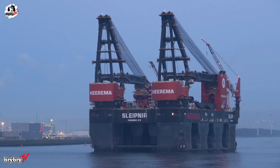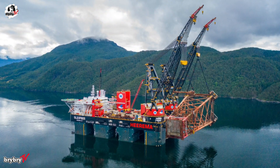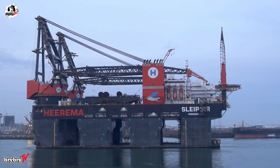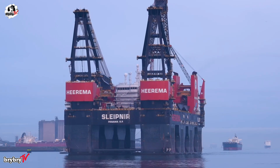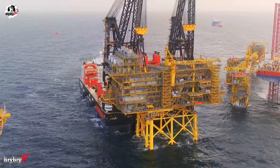Structurally, Sleipnir features a massive platform supported by eight columns resting on two enormous pontoons. Unlike traditional SSCVs that rely on enlarged crane columns, Sleipnir employs rounded, symmetrical columns. This design reduces pitching and motion in rough seas while minimizing drag.